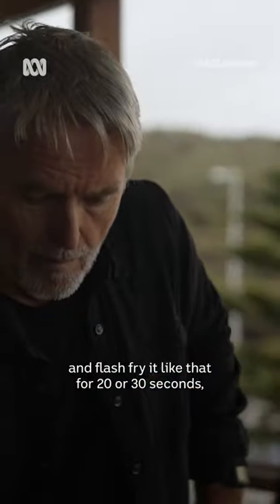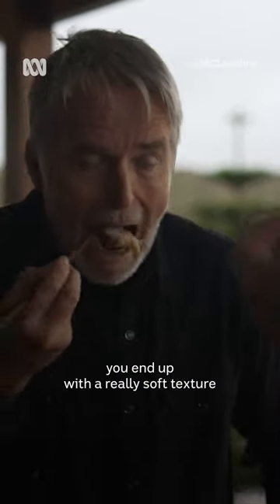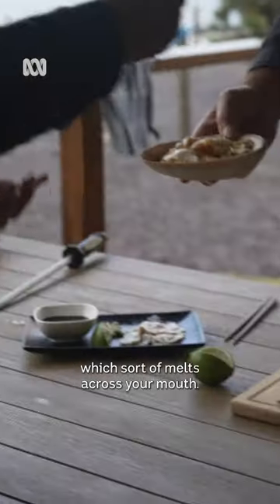When you cook it and flash fry it like that for 20-30 seconds, you end up with a really soft texture which sort of melts across your mouth.